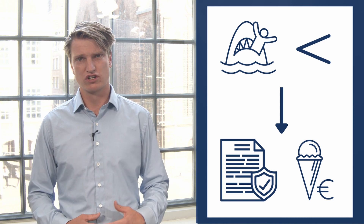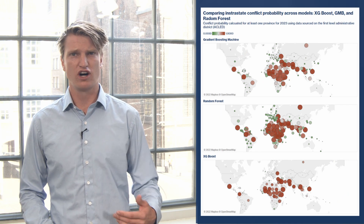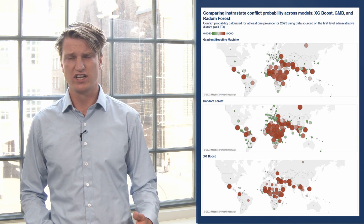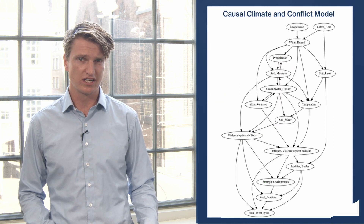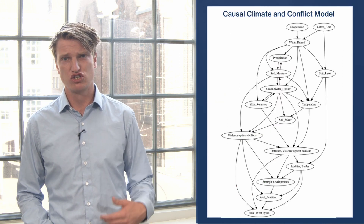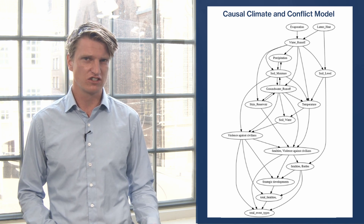In order to reduce the number of shark attacks, a policymaker should have more insights into the causal relations involved. To answer questions about how to prevent conflict, we should move beyond predictive modeling and really look at the causal dynamics at play. This is where causal modeling comes in, where we do not just look at correlations, but the actual influence of one event on another.